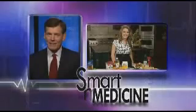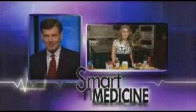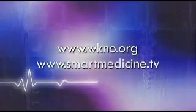Thanks, Kayla. What can people do to get more information on some of these super snacks? They can go to smartmedicine.tv or wkno.org.